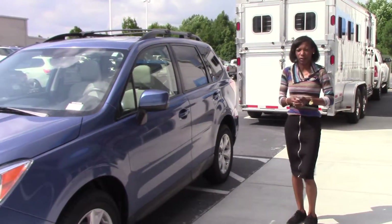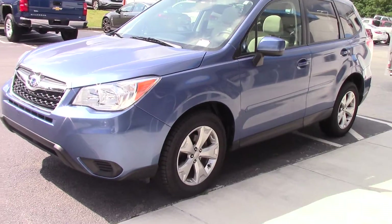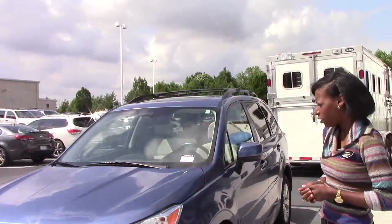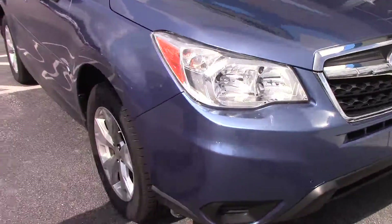Hi, it's Derricka Howard. I'm here at Hubert Vester Chevrolet, here to show you this beautiful 2015 Blue Forester. Beautiful blue color. Stock number CN1329A.